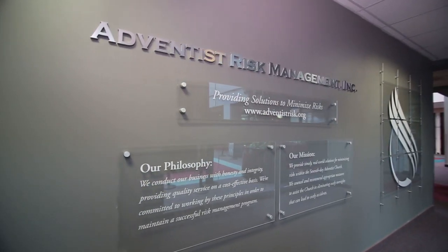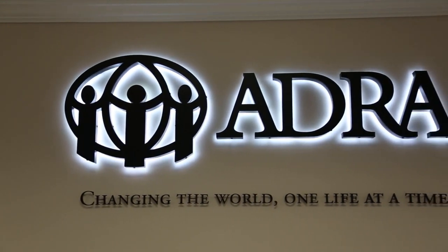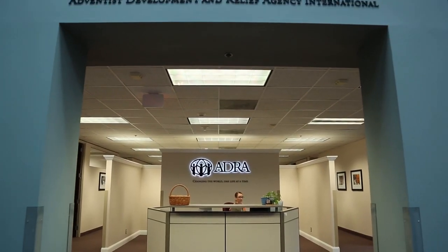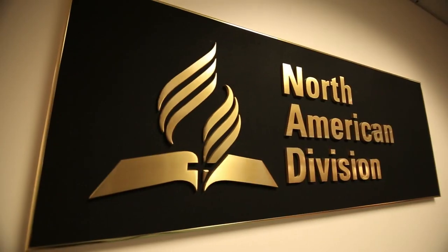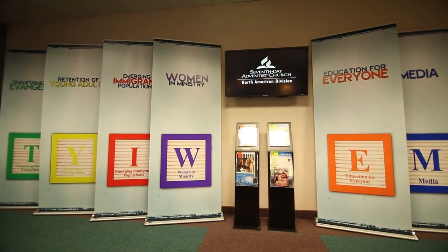Adventist Risk Management provides solutions for minimising risk within the Seventh-day Adventist Church. The Adventist Development and Relief Agency is a humanitarian arm of the Seventh-day Adventist Church, providing emergency relief to communities all around the world. Here we have the North American Division, which represents the church in the United States and Canada.